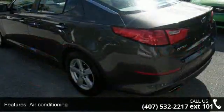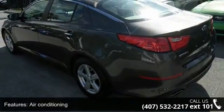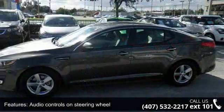Bluetooth, clock, in-dash, and cruise control. This vehicle shows low mileage and has a smooth ride.